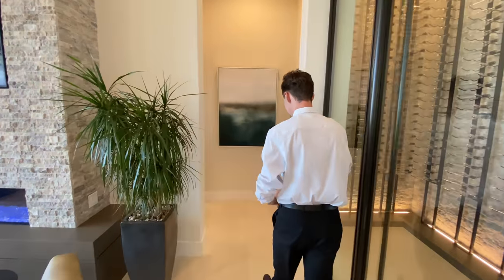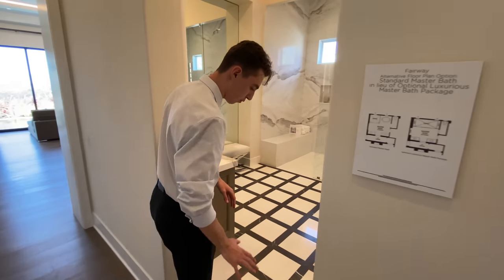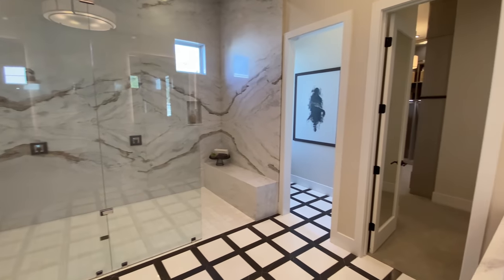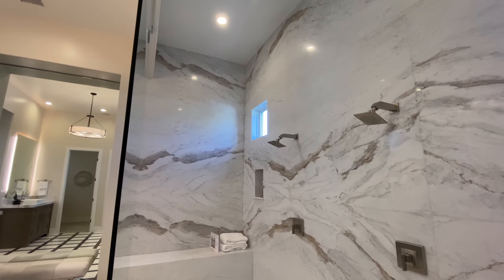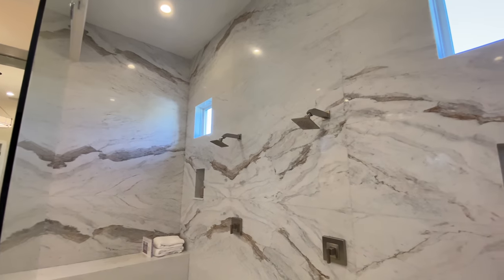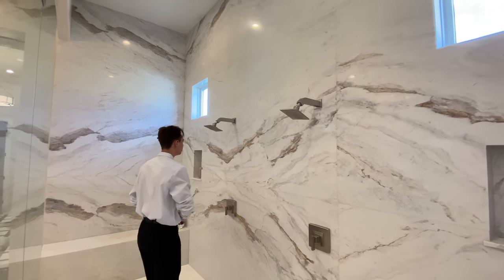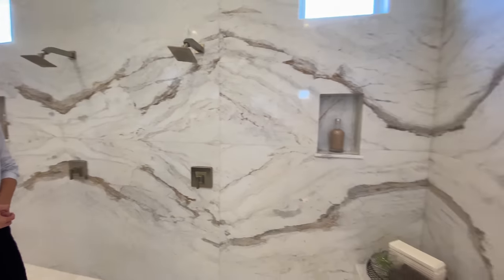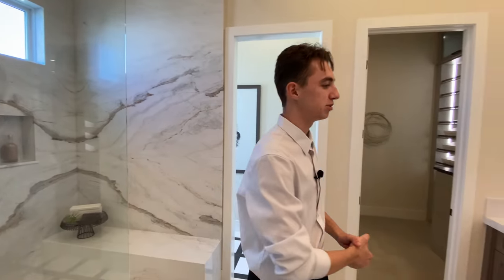Entering the master bedroom, the stonework transitions into a nice custom wood, and as we step into the master bathroom that wood transitions into a beautiful dark and light colored marble. Inside the glass-enclosed shower, the entire room is enclosed with luxurious Calacatta marble slabs. There are two rain heads above, bench seating on either side done completely in marble — absolutely beautiful.